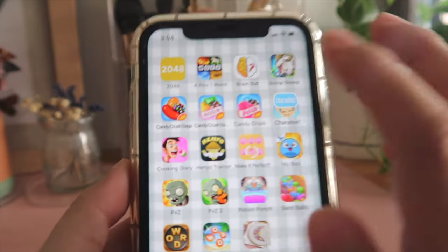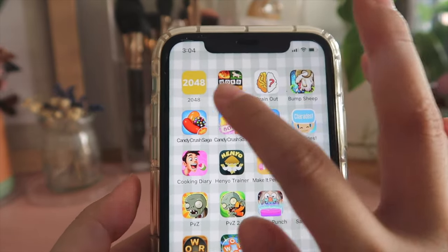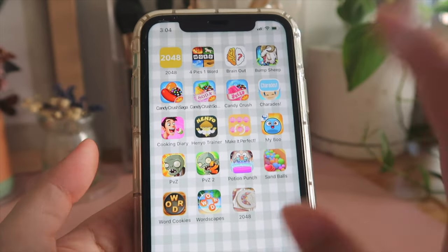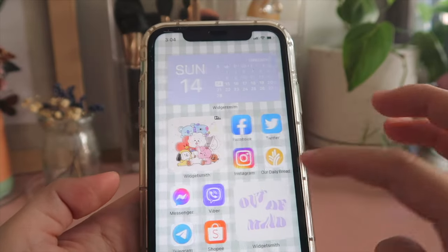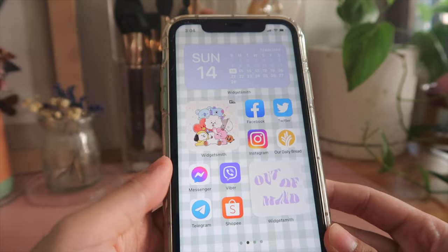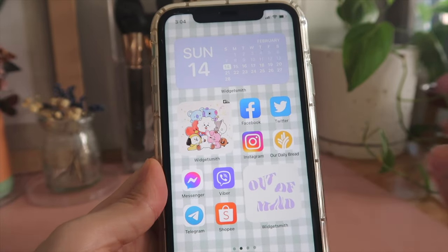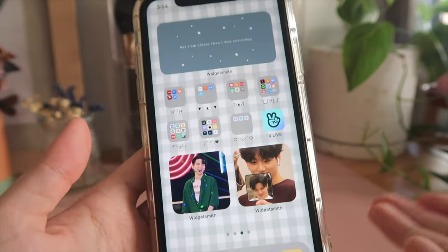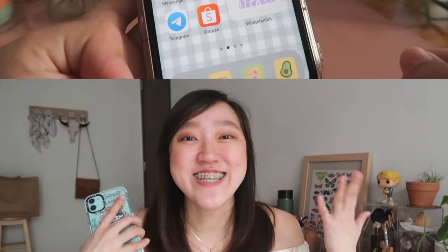For the last frame, these are apps I use for games — just Candy Crush and other random games I can play when there's no internet or I'm bored. I organized the apps alphabetically for a cleaner look. Yeah, it's simple but I really like the layout and I'm happy with how cute it looks.